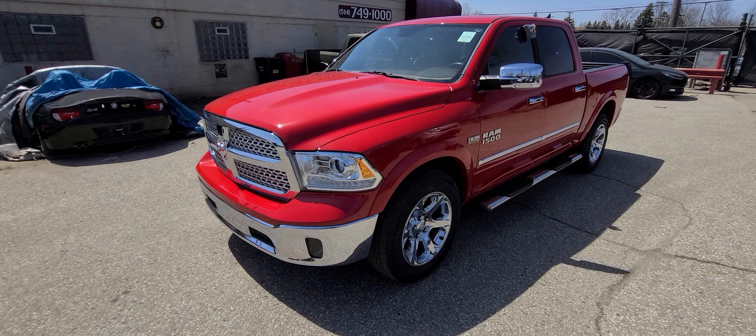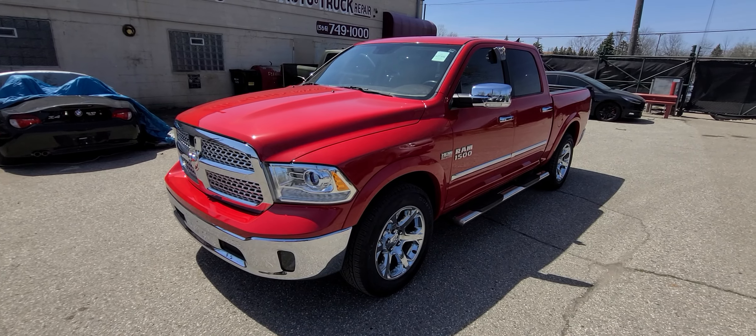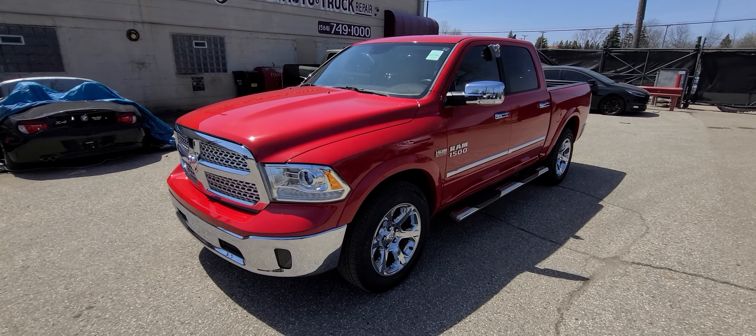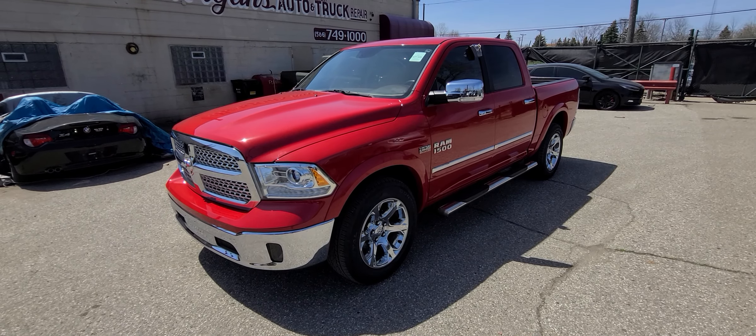Shipping is available nationwide. It's very affordable and only takes a few days. If you need a shipping quote, simply email us your zip code and we will reply right away. We reply to emails in real time, so that's the best way to get in touch with us.